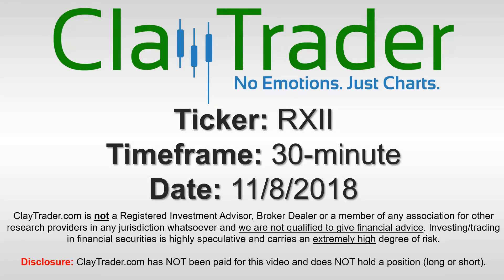Hey, it's Clay, and this will be a video chart on ticker symbol RXII. We will take a look at the 30 minute time frame.